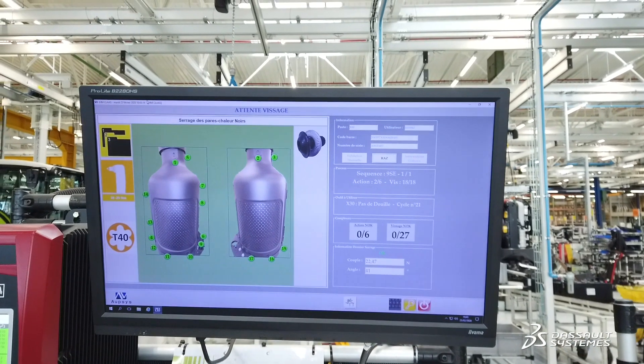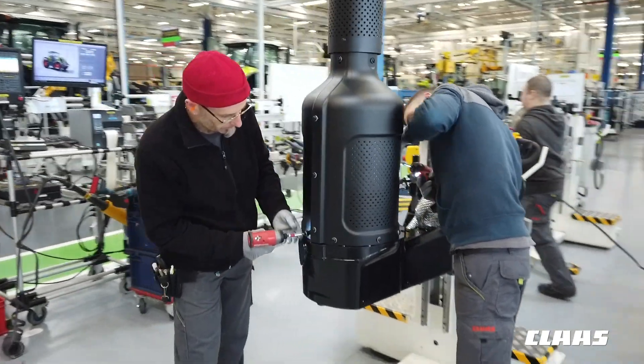The platform will make it possible to verify that a design concept can be used by the operator in compliance with industrial, ergonomic, and quality requirements throughout the development cycle of our tractors.